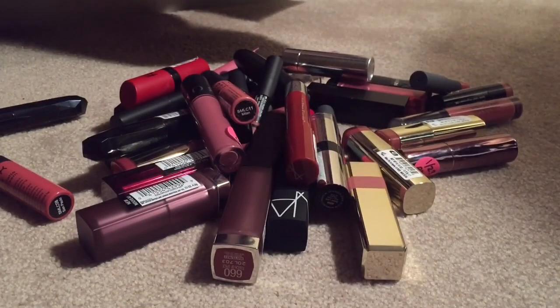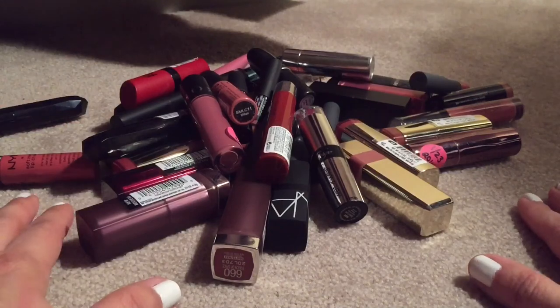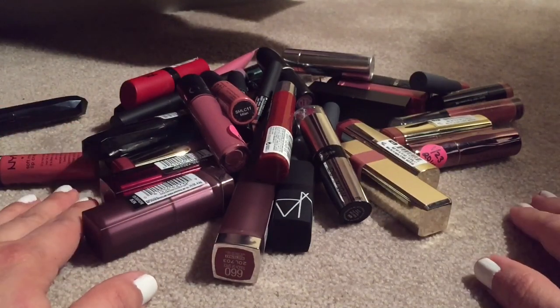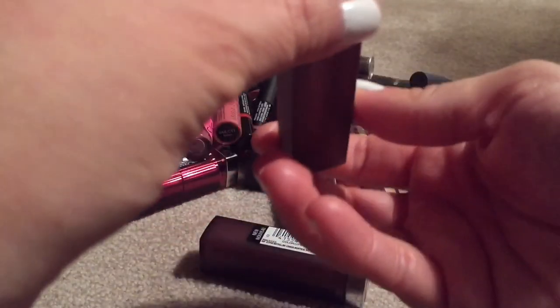I'm not going to be swatching all of these because it's going to take forever and I don't have a lot of time. YouTube does not allow me to upload a video more than 15 minutes, and I don't know how to change that. If anybody knows how to make it longer, let me know — but in a way it's good because I don't like to make long videos anyway.